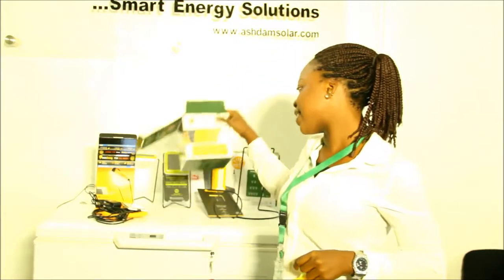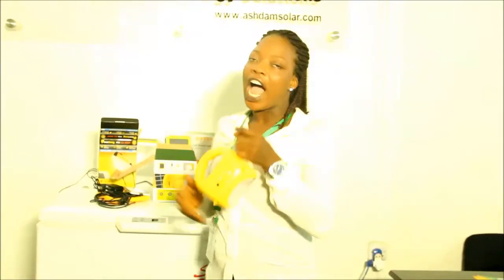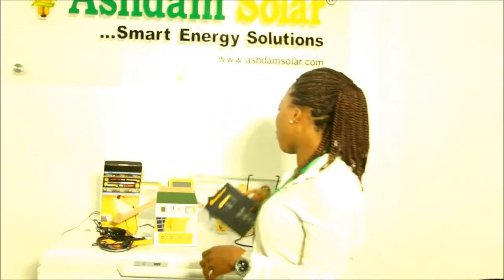If you put it on the bedtime light, it will last you for 500 hours. And it's just 9,500 naira. We have another one here called the Pico Lantern.